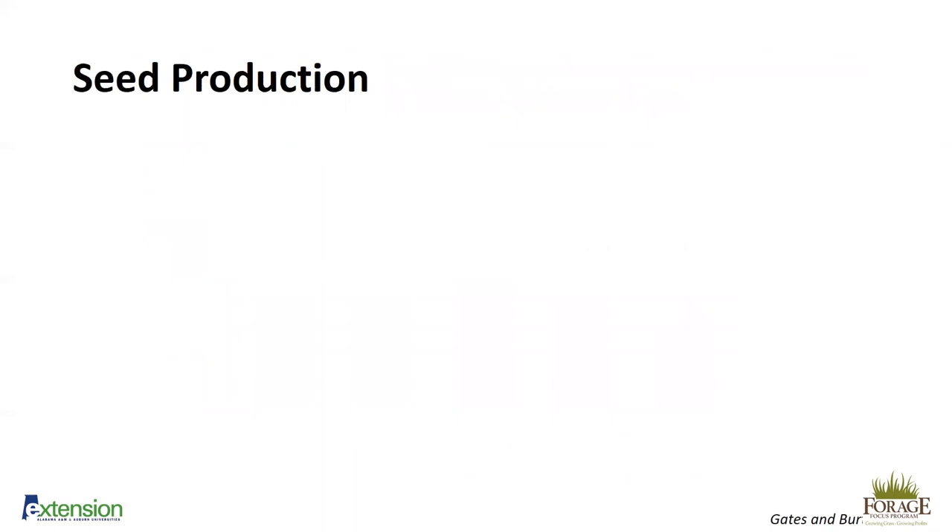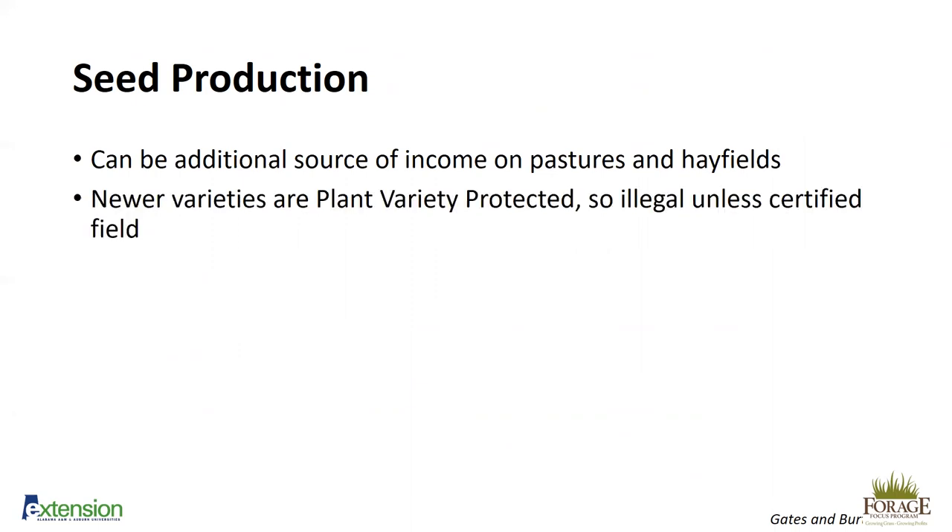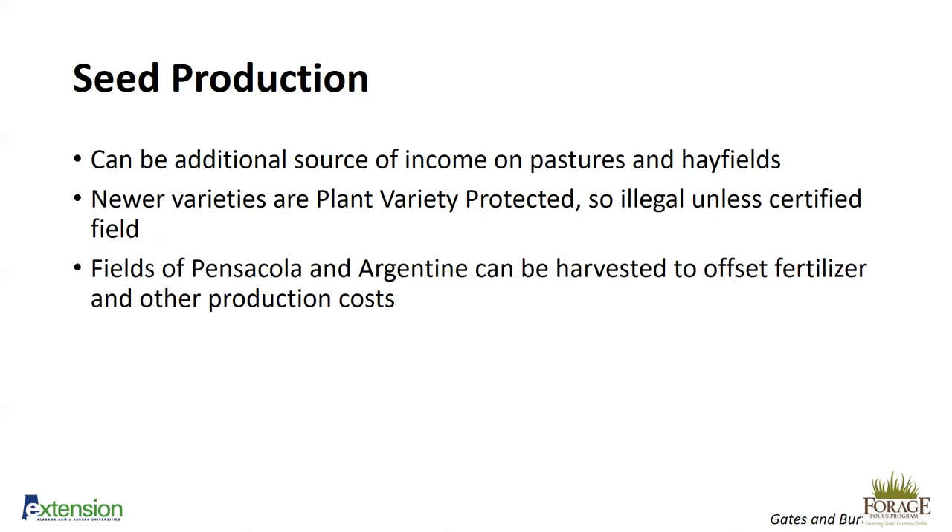Seed production is something we see quite a bit in Florida and South Alabama as a way to get extra money off your pasture. It can be an additional source of income on both pastures and hay fields. Newer varieties are plant variety protected, so it is illegal to collect seed from them unless it's a certified field — that applies to UF Riata, Tifton 9, and Tip Quick. This does not apply to Pensacola. Fields in Pensacola and Argentine can be harvested to offset fertilizer and other production costs, producing about 150 to 400 pounds of seed per acre.